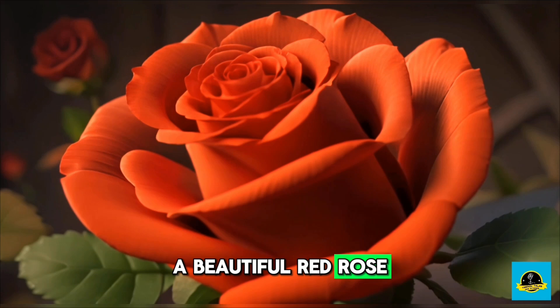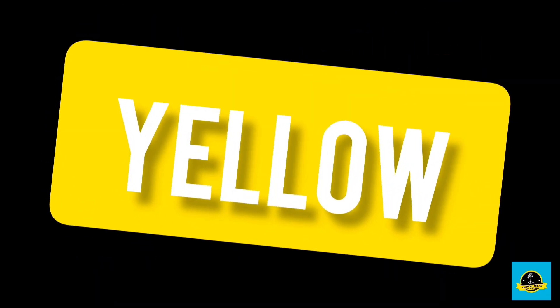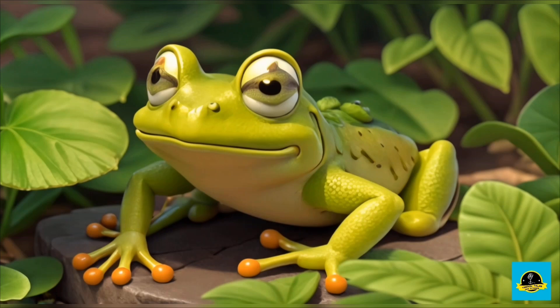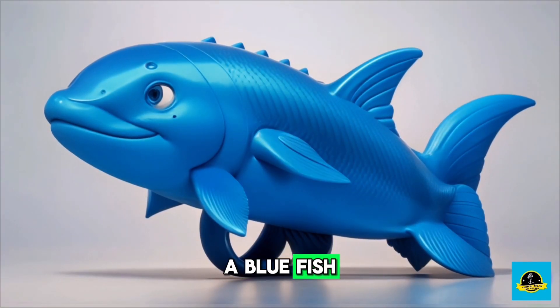A beautiful red rose, a bright yellow sunflower, a green frog, a blue fish.